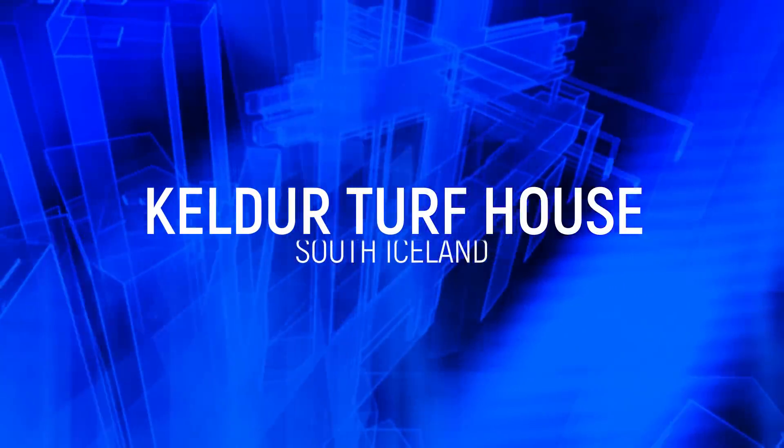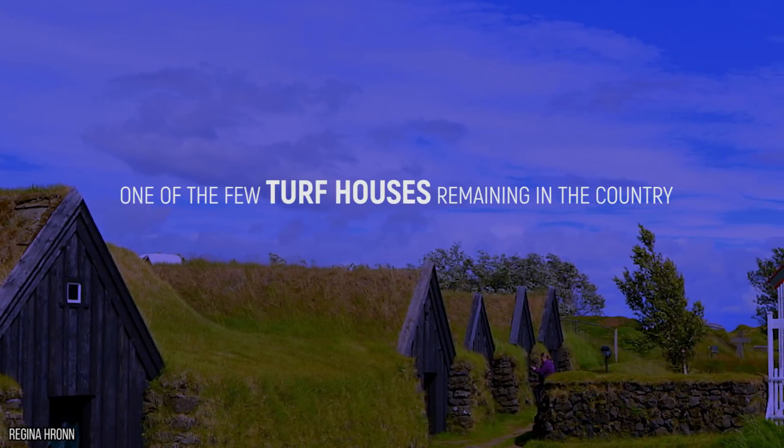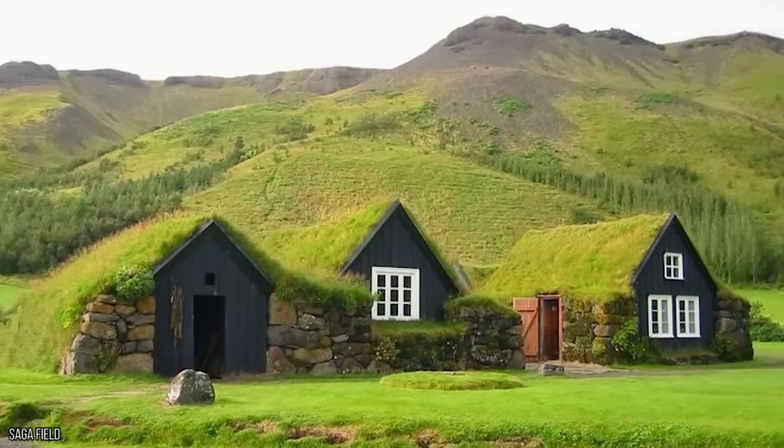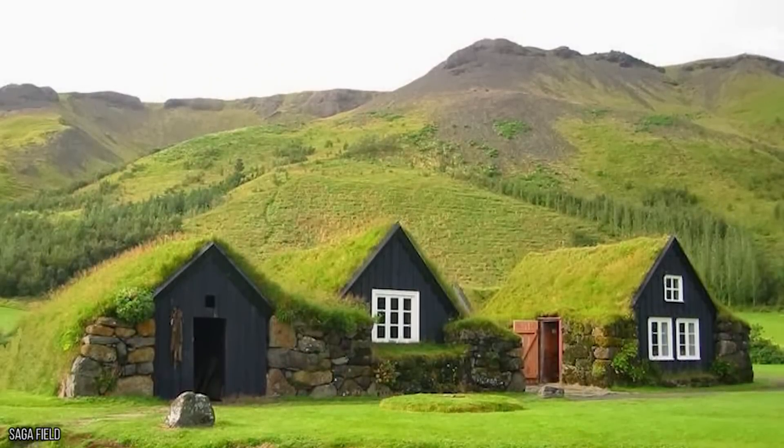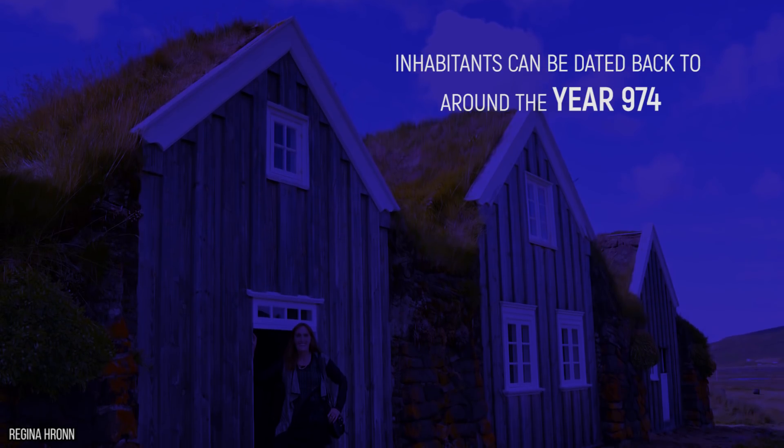Kelder Turf House. Based in the south of Iceland, Kelder Turf House is one of the few turf houses remaining in the country. This house is thought to be the oldest of them all, and it forms part of Kelder Farm, whose inhabitants can be dated back to around the year 974.